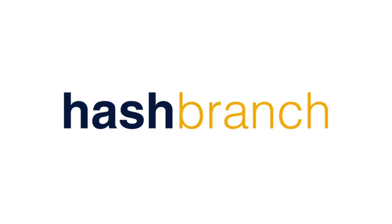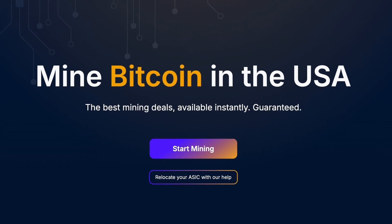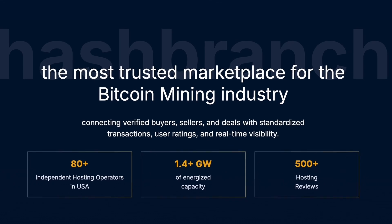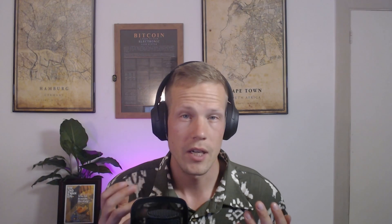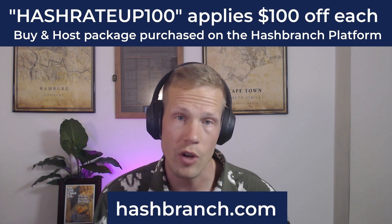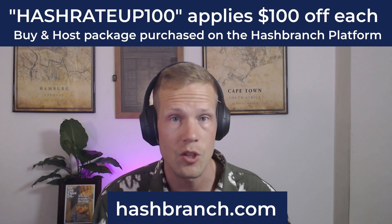This episode is sponsored by Hashbranch, the easiest way to mine Bitcoin in the US. Sourcing hardware and rack space usually is a mess — bad deal structures, misaligned incentives, and no visibility after deployment. I have placed tens of thousands of ASICs in partnership with Hashbranch. What I like most is that they cut through the noise: fair pricing, aligned terms, and access to hosting that actually works. Use code Hashbranch100 and visit Hashbranch.com today to get $100 off each miner that you order.